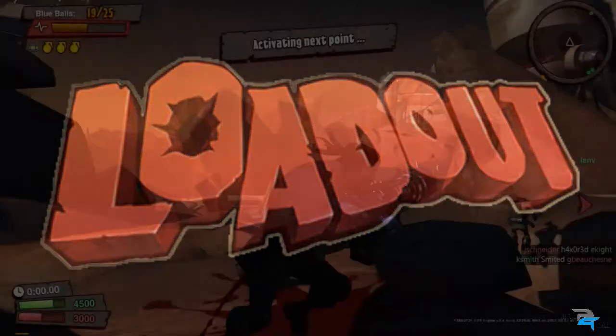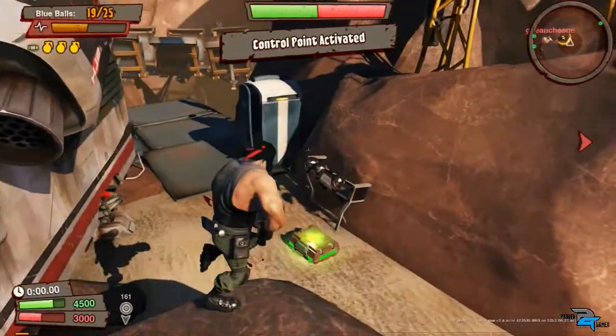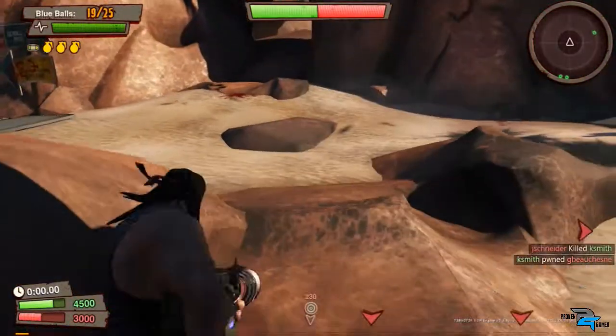Hey everybody, it's Andrew Butler, or Amigosniped, here from Proven Gamer, and we're here with Ian, the lead designer on Loadout from Edge of Reality. How are you doing today? Doing very well, man. How's the show been so far?